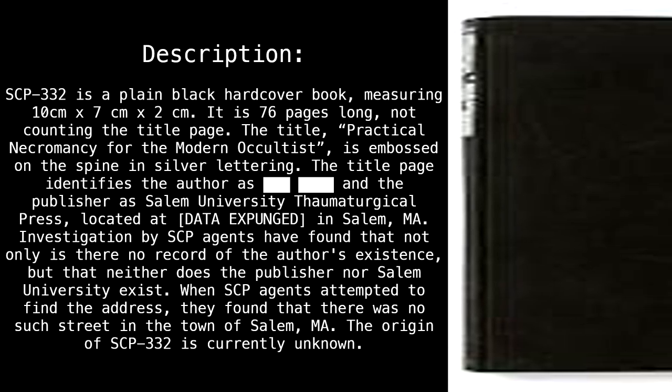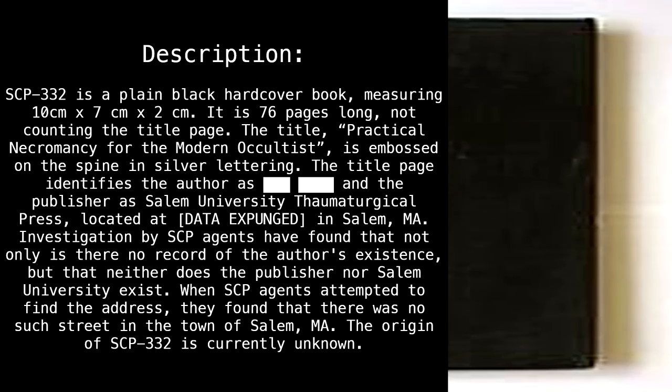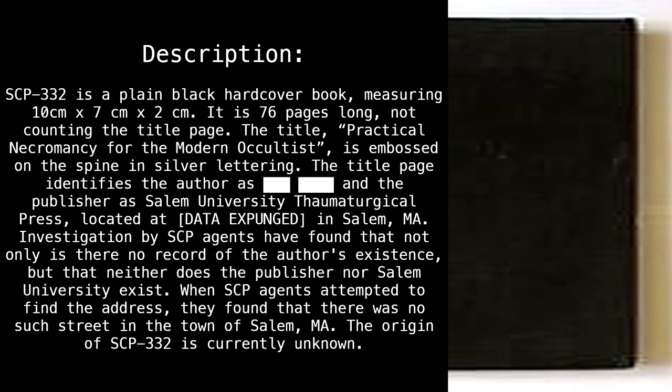Description: SCP-332 is a plain, black, hardcover book measuring 10 cm by 7 cm by 2 cm. It is 76 pages long, not counting the title page. The title, Practical Necromancy for the Modern Occultist, is embossed on the spine in silver lettering.